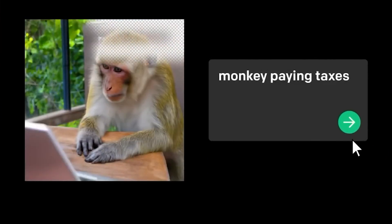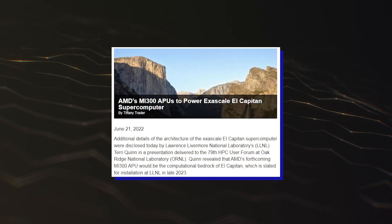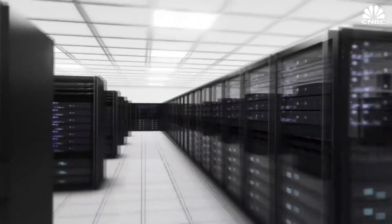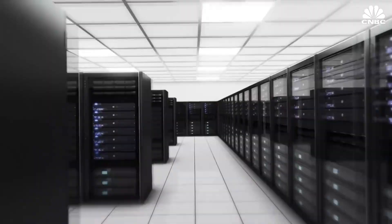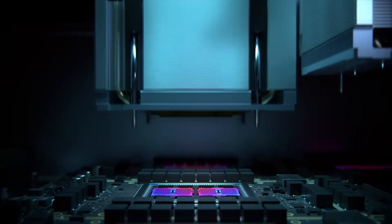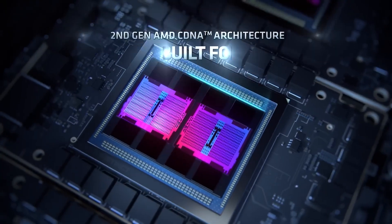The AMD Instinct MI300 APU is going to power the El Capitan supercomputer, delivering over two exaflops of double precision horsepower. AMD will be utilizing both 5nm and 6nm process nodes for its Instinct MI300 CDNA3 APUs.